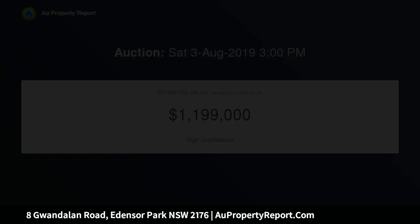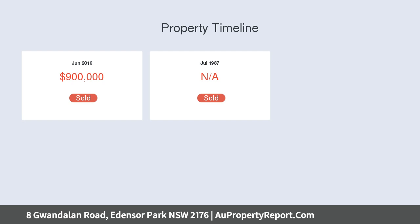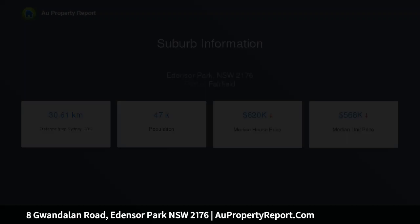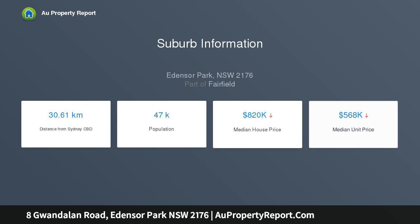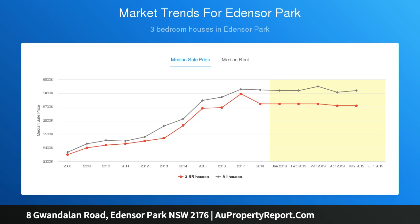Now ready and realistic, the owner invites you to inspect this full brick master constructed family residence built over three levels, including internal access from the massively high clearance of 17.5M x 5.5M equals 96 SQM. The incredible entertaining and storage areas will amaze you. Loaded with options, ideal for home business, tradesmen and in-law accommodation.